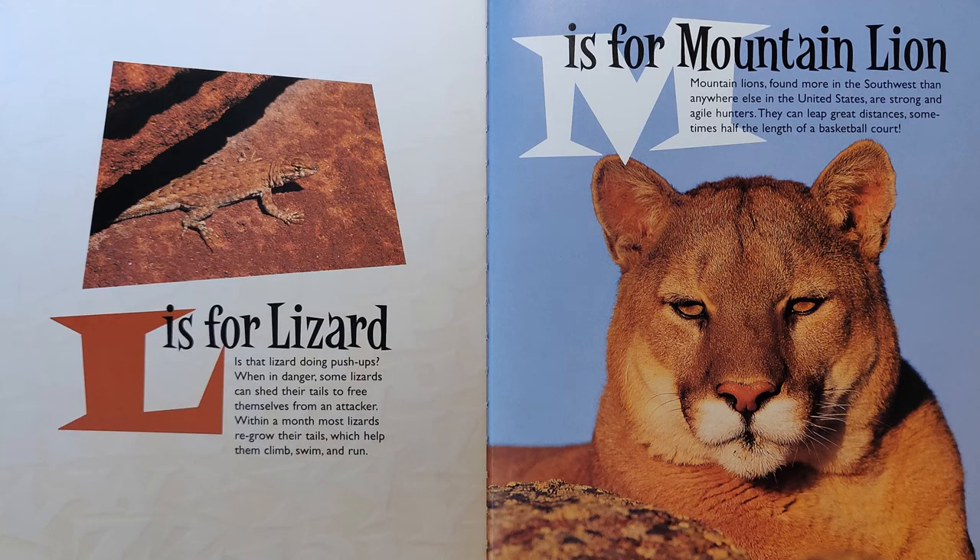L is for Lizard. Is that lizard doing push-ups? When in danger, some lizards can shed their tails to free themselves from an attacker. Within a month, most lizards regrow their tails, which help them climb, swim, and run.